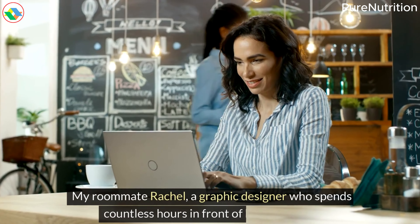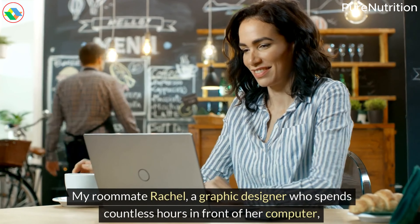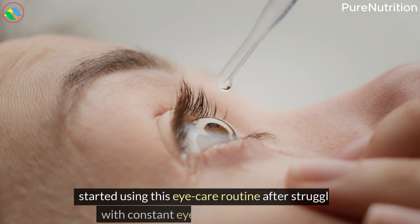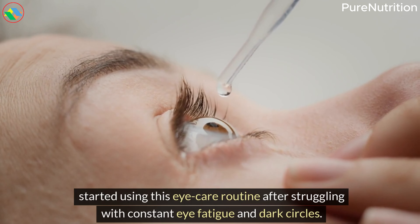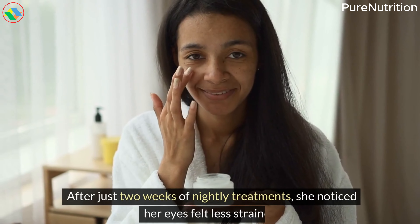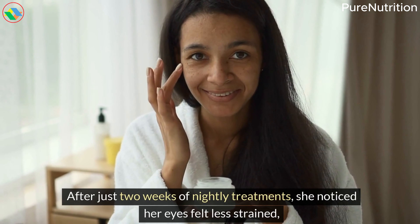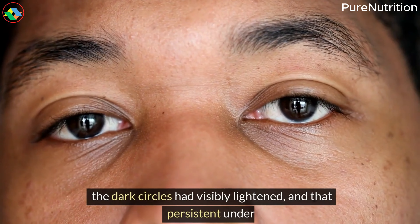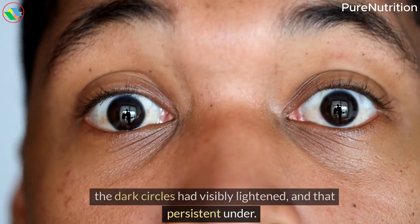My roommate Rachel, a graphic designer who spends countless hours in front of her computer, started using this eye care routine after struggling with constant eye fatigue and dark circles. After just two weeks of nightly treatments, she noticed her eyes felt less strained, the dark circles had visibly lightened, and that persistent under-eye puffiness had decreased.